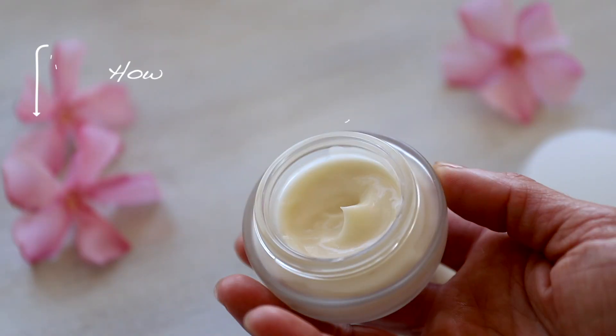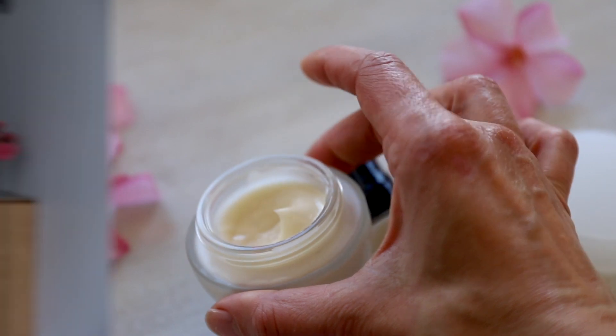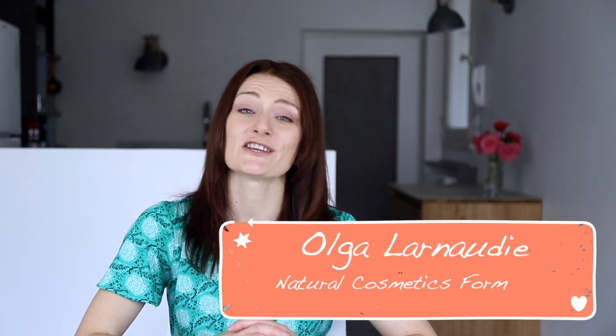Hello everyone, my name is Olga Larnadie. I live in the French Alps and I'm a natural cosmetic formulator. Here on my channel I want to share with you my ideas and my recipes, and to help you make your beauty routine a little bit greener and safer for you and for our planet.